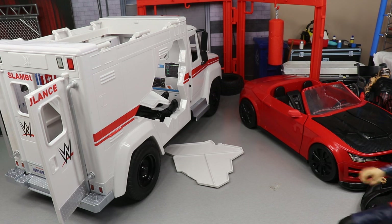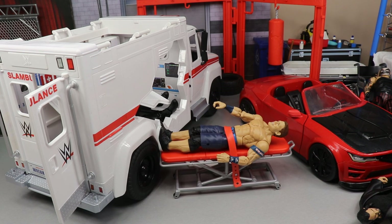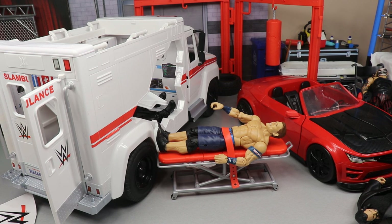Don't forget about the separate gurney and stretcher on wheels that comes with it — you can roll people off cliffs with it. I had a ton of fun reviewing this thing and highly recommend you pick up the Slambulance. If you enjoyed the video, please leave a like and comment below what you think. Subscribe, follow me on Instagram and Twitter at MDTToys, and I'll see you in the next video.